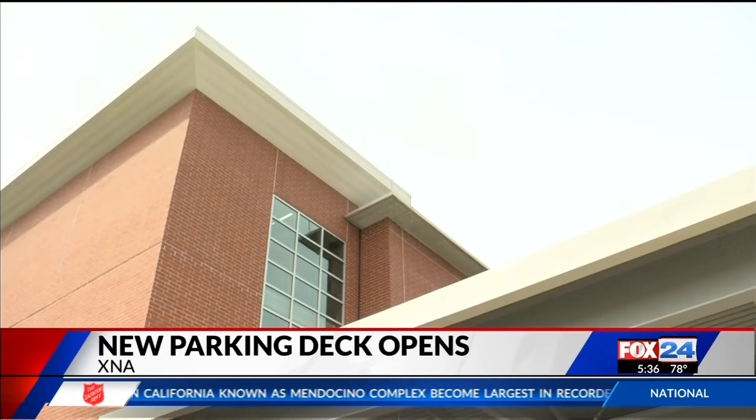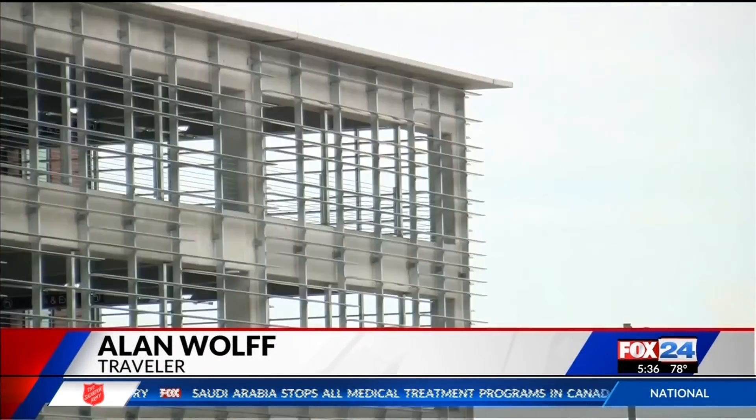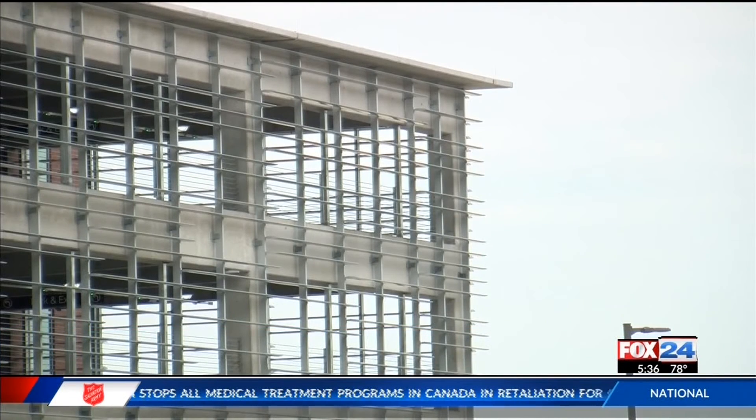Alan Wolf, who frequently travels, says the deck will be nice for people like him. "It's right next to the terminal instead of being three or four acres away." The parking deck will cost visitors about $14 a day.